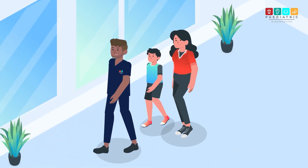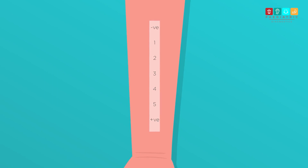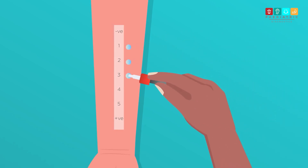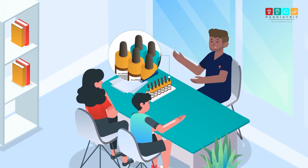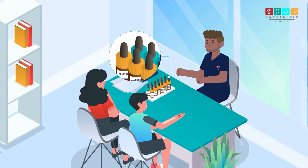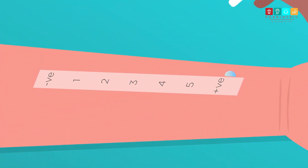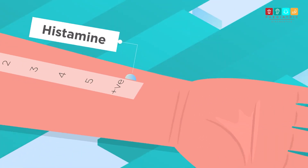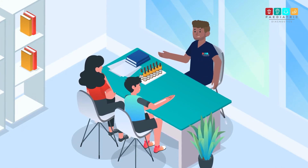In a skin prick test, we mark the skin of the arm, or in younger children the thigh, with numbers to identify the different allergens we are testing for. Then a drop of liquid which contains a pure form of the allergen is placed next to each marker. We can test for all sorts of different allergens depending on what we think might be causing the problem. A tiny scratch is then made in the skin underneath each drop of liquid. One of the drops used contains a chemical called histamine — our body releases this during an allergic reaction so we can compare the results to this.